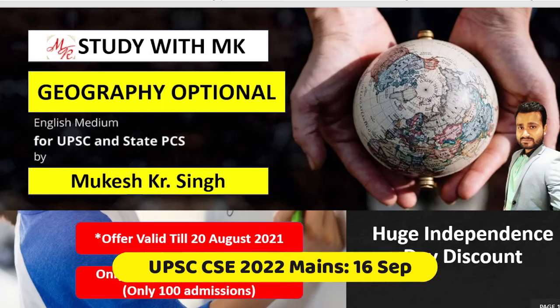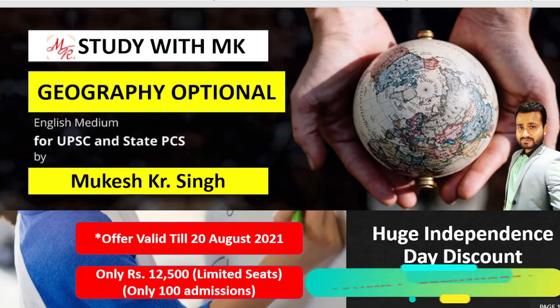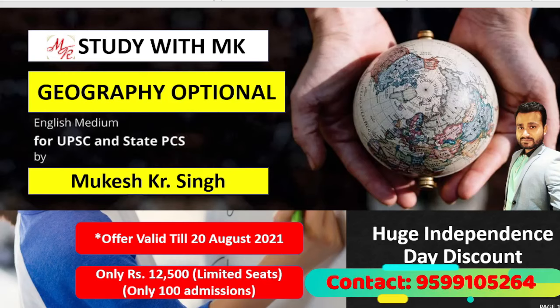Keeping this in mind, we have launched a UPSC Geography Optional course in English medium for UPSC and state PSCs. The batch will begin from 20 August and there is a huge discount — an Independence Day offer is going on. You will pay only 12,500 as the course fee, but seats are limited and will be closed once full.